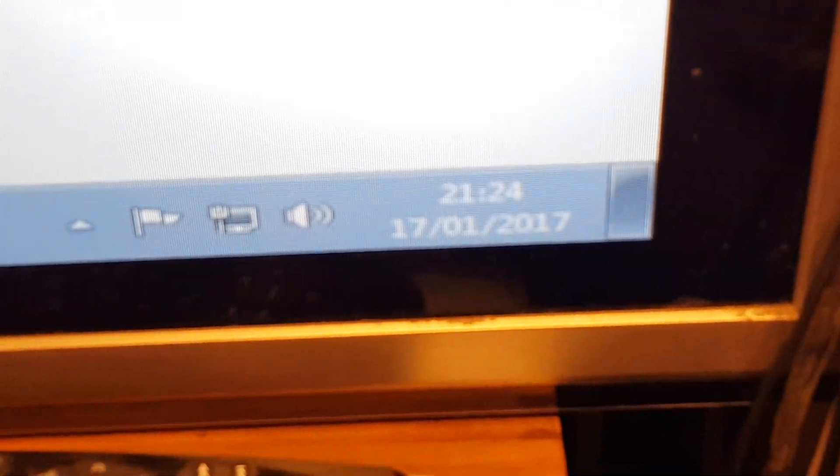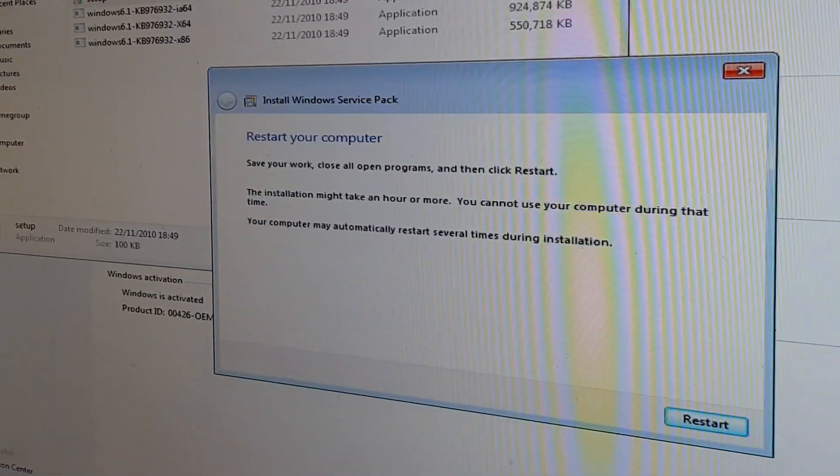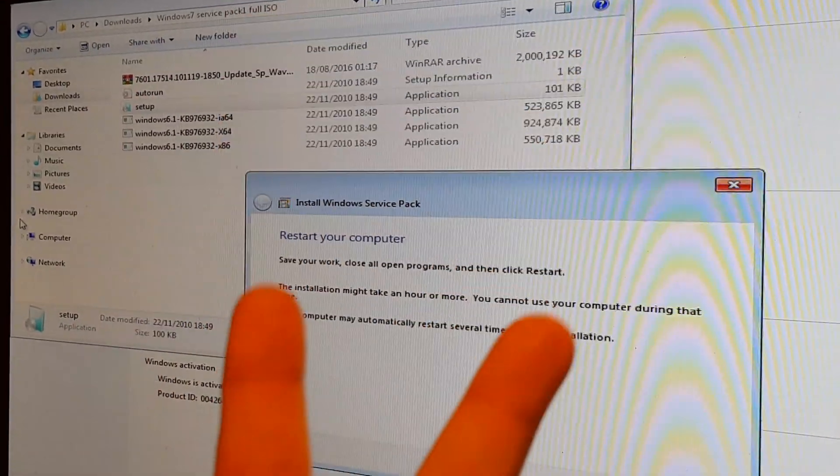All right, and there's the date. So thanks very much for watching. Fuck you, Microsoft.